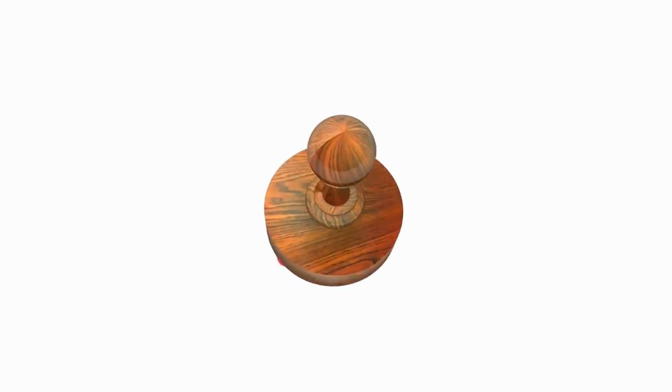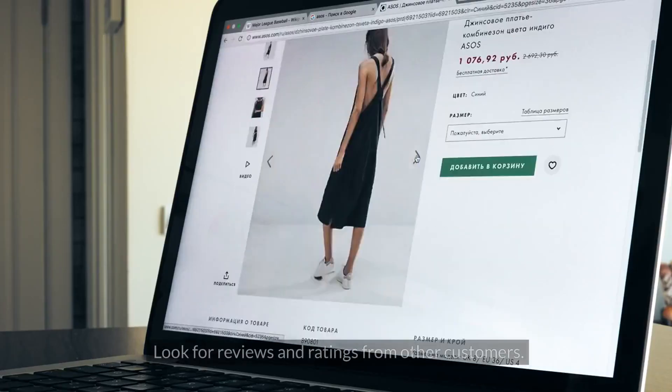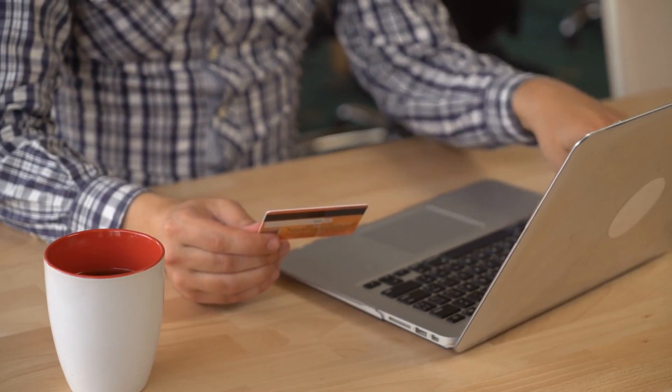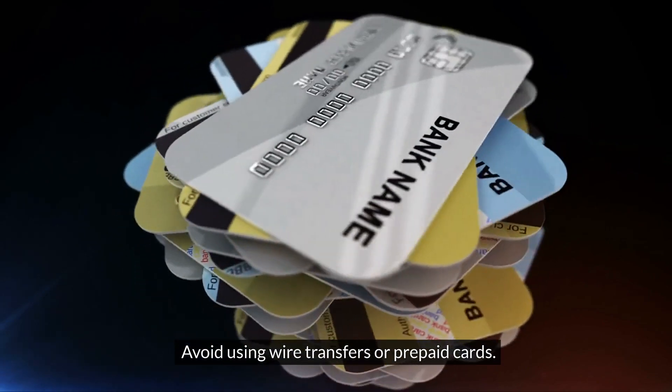Now that you know the warning signs, let's discuss some tips to prevent falling victim to online shopping scams. Always research an online store before making a purchase — look for reviews and ratings from other customers. Use secure payment methods such as credit cards or payment gateways, and avoid using wire transfers or prepaid cards.